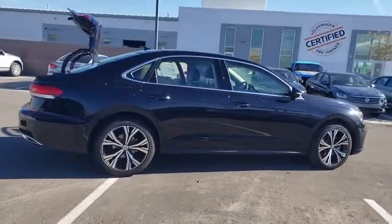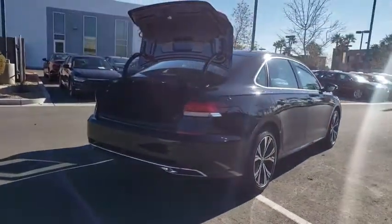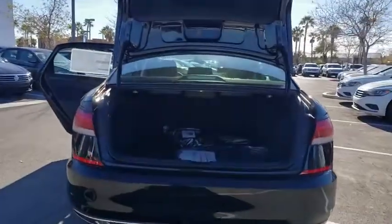Traction control, navigation system, power passenger seat, dual airbags, power steering, four-wheel disc brakes, trip computer, electronic stability control, heated front seats, security system, power windows, rear window defroster.